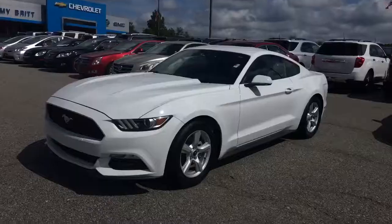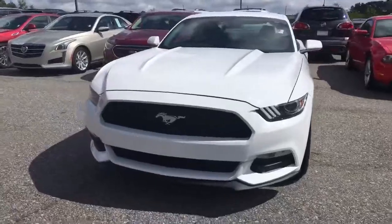Hey Jamil, it's Elka Perez at Jimmy Britt Chevrolet. So I'm inside that beautiful 2016 Ford Mustang. I'm going to make you a quick walk-around video. Enjoy and let me know what you think. This is that new 2016 Ford Mustang, the new body style.